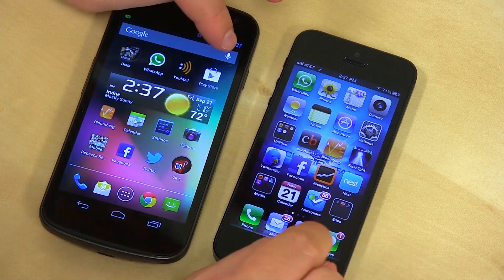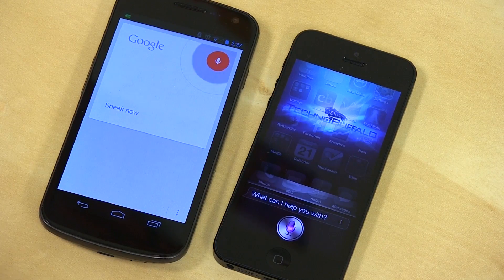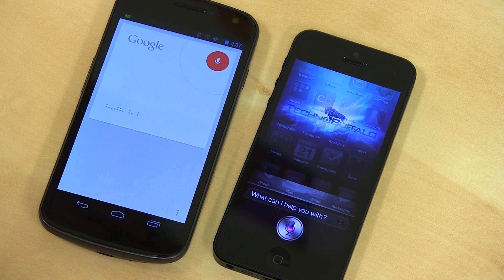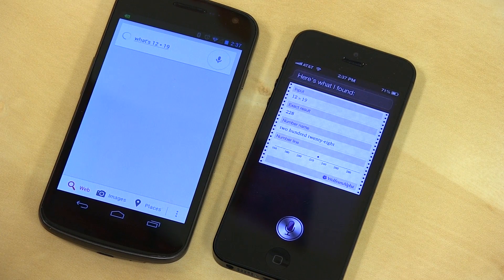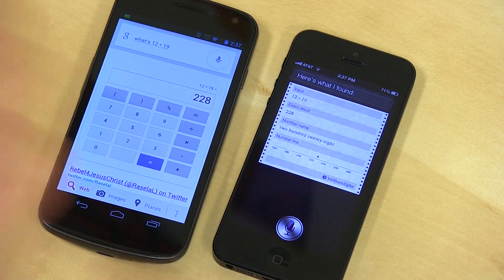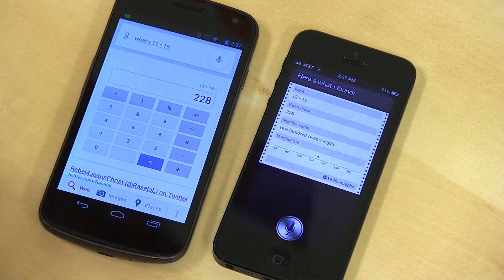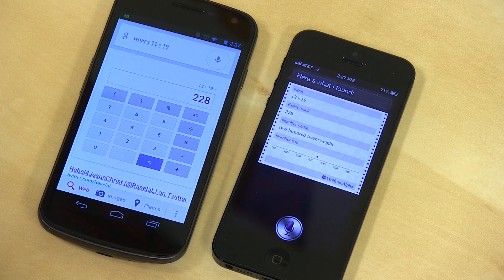Let's try some math questions. What's 12 times 19? Both gave the answer. Google brought up a full interactive calculator you can actually work with — you can pull up a calculator on Google manually too. Siri brought up Wolfram Alpha. So different strokes for different folks.